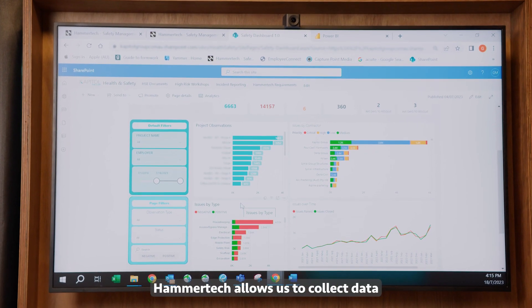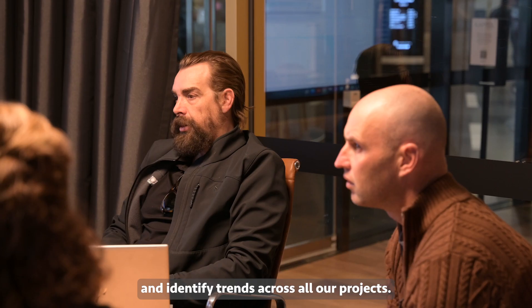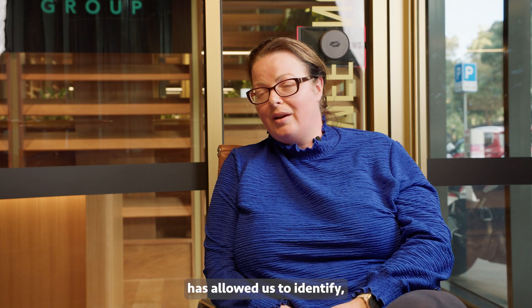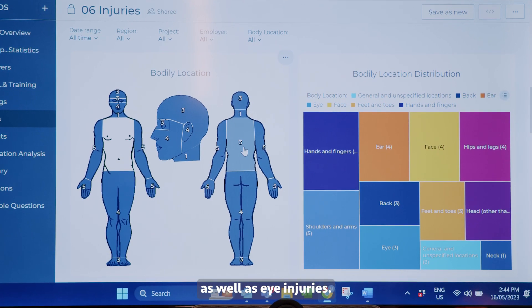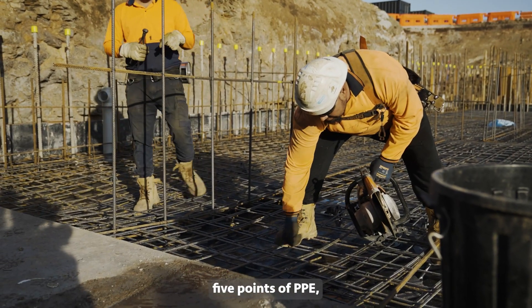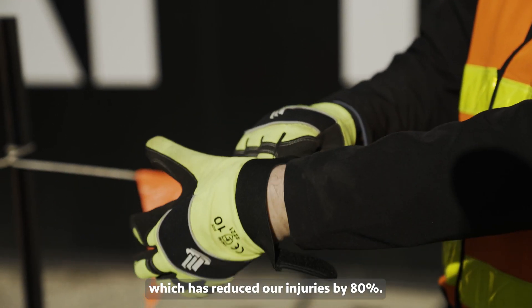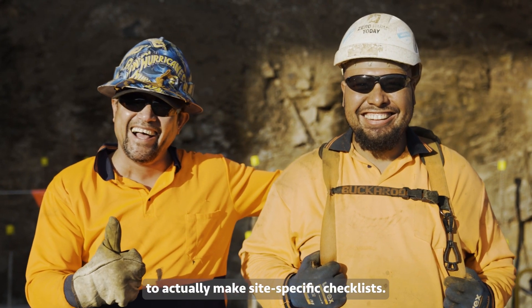HammerTech allows us to collect data and identify trends across all our projects. One of the things it has allowed us to identify is hand and finger injuries, as well as eye injuries. This has enabled us to implement five points of PPE, which has reduced our injuries by 80%.